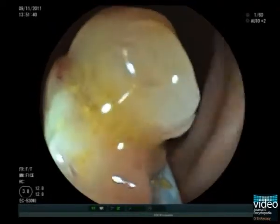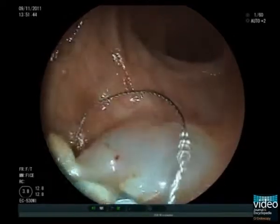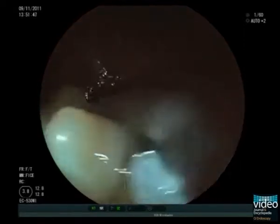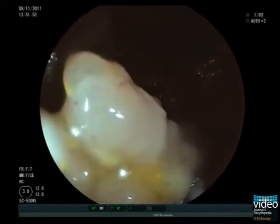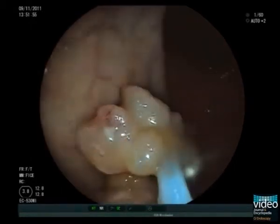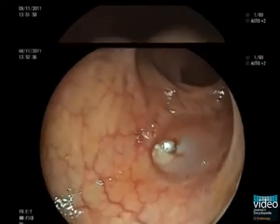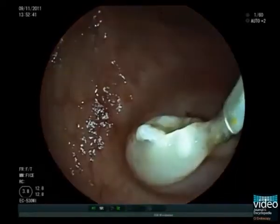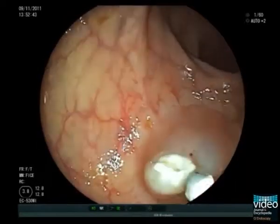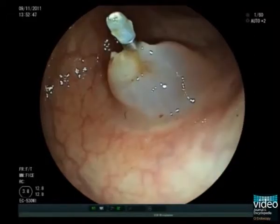Now the polyp is easily resected with a standard snare placed distal to the metal clip. The remaining stalk is completely dry without bleeding.